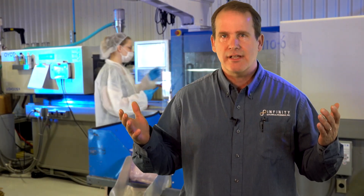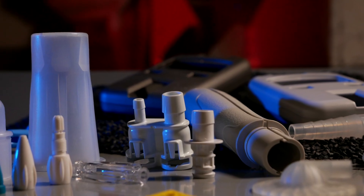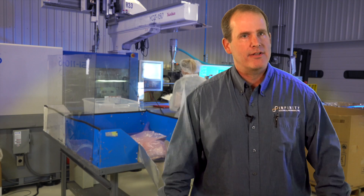We're a class 8, 100,000 clean room facility. We classify ourselves as a relatively small injection molder with a lot of technical expertise. We're a high-precision injection molder for the medical industry.